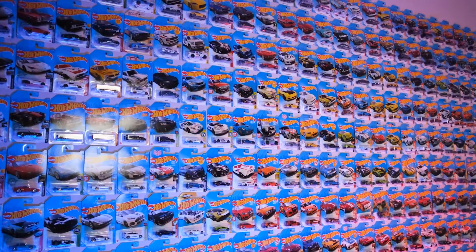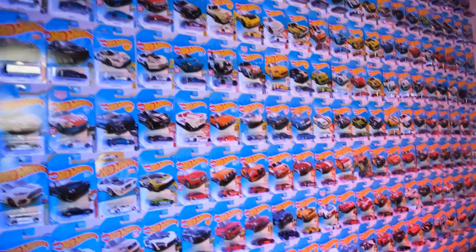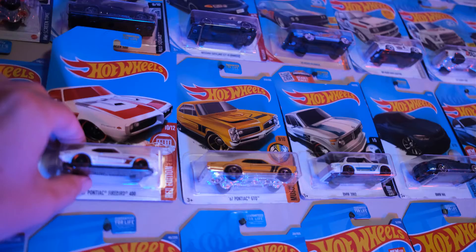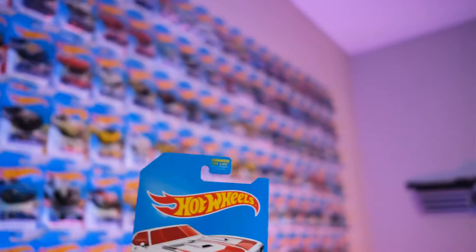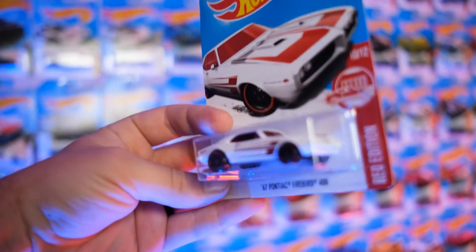Hey guys, we are here today for another episode of Hot Wheels Highlights, and we are going to be seeing a little red today. We are going for this 1967 Pontiac Firebird 400 Red Edition.